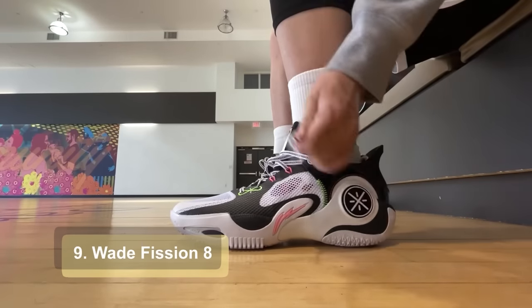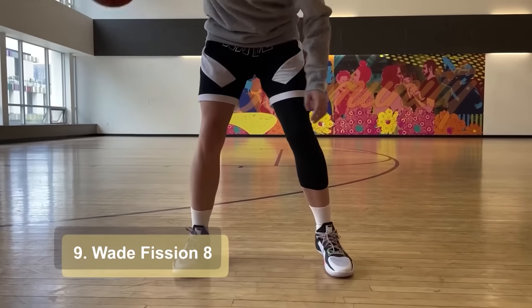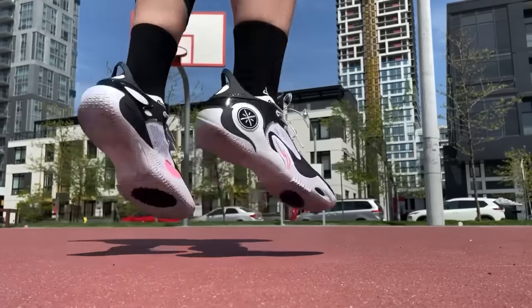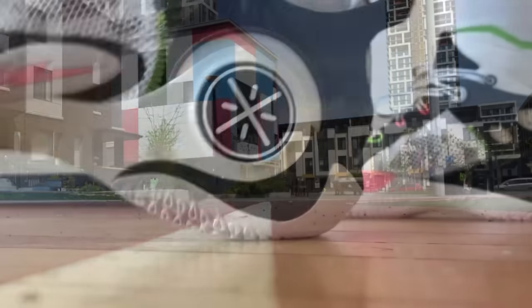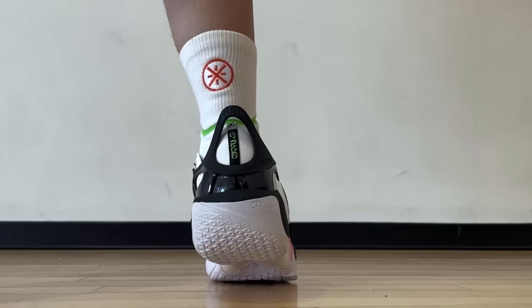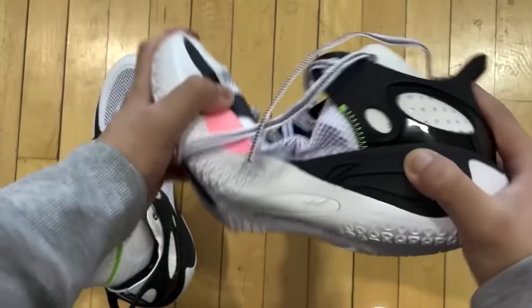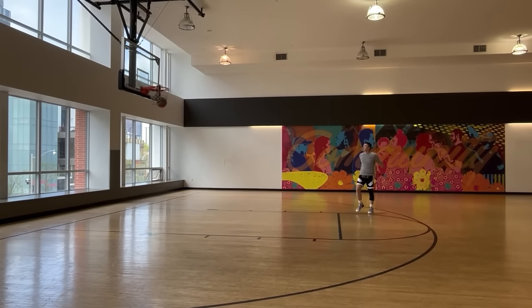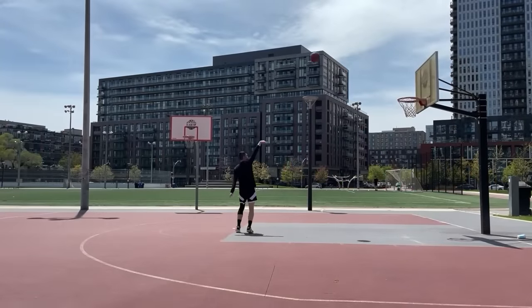Next up at number 9, I have the Fission 8. In a sense, it's sort of a budget-friendly version of the Waveway 10. Very bouncy in the heel, and the forefoot also has boom in it, so responsiveness is up there. This cool shell upper is super breathable and very durable too. So to me, they sort of became an outdoor-specific shoe, especially for the summertime. Quite a few nice colorways to choose from on waveway.com. The only thing is, if you have really wide feet, this is slightly on the narrower side, especially in the midfoot area.